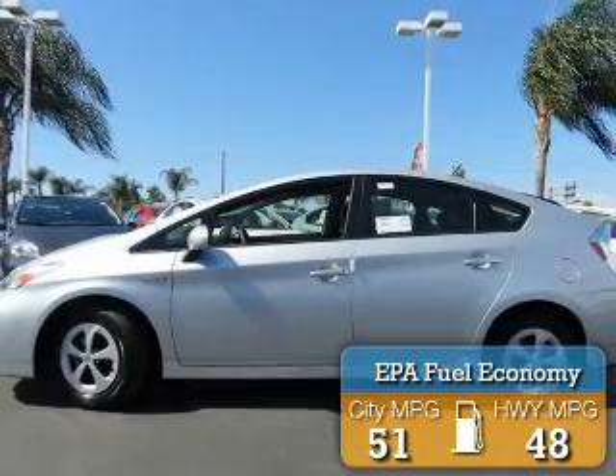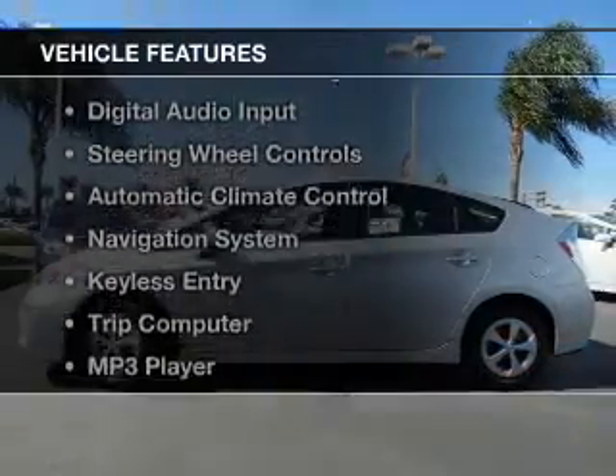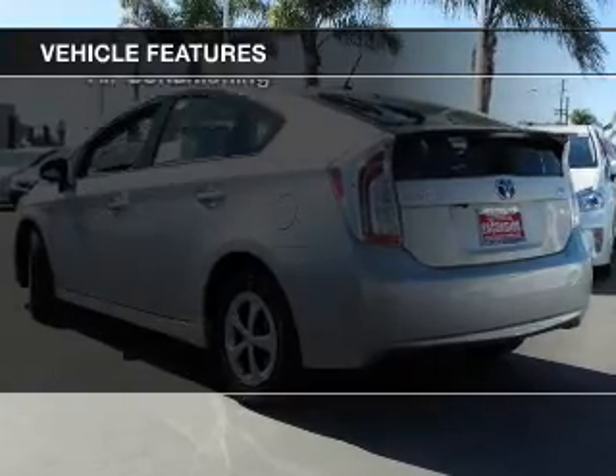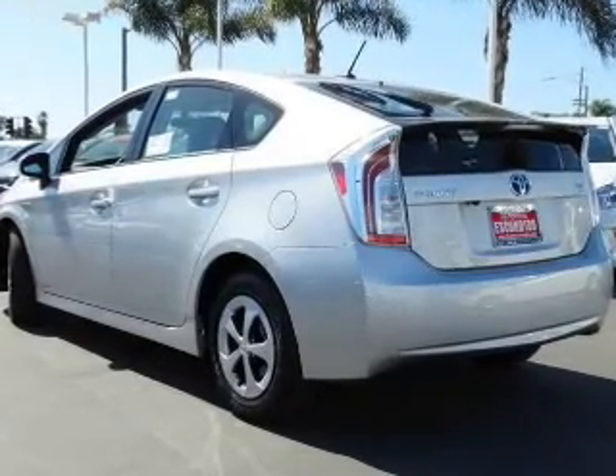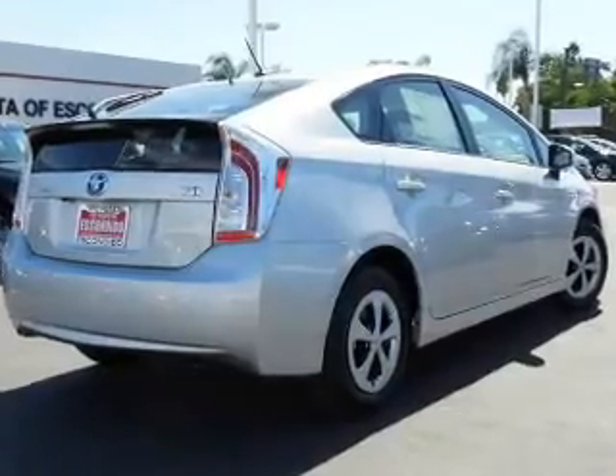Great fuel efficiency saves you money by requiring fewer trips to the gas station. The features include Bluetooth connectivity, digital audio input, steering wheel controls, automatic climate control, and a navigation system.